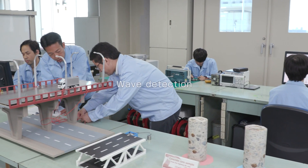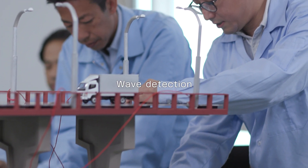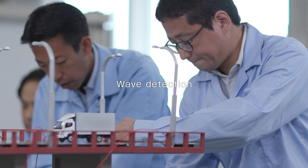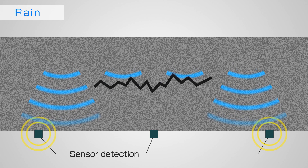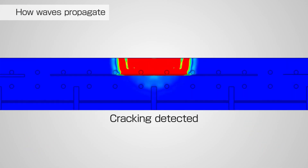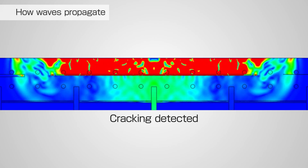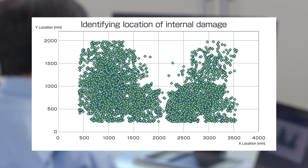This key technology detects elastic waves propagating through a structure. The sensor is highly sensitive — it can even detect the impact of rain striking the road surface. By analyzing the characteristics of propagated waveforms, we can see the degree of the crack inside the structure.